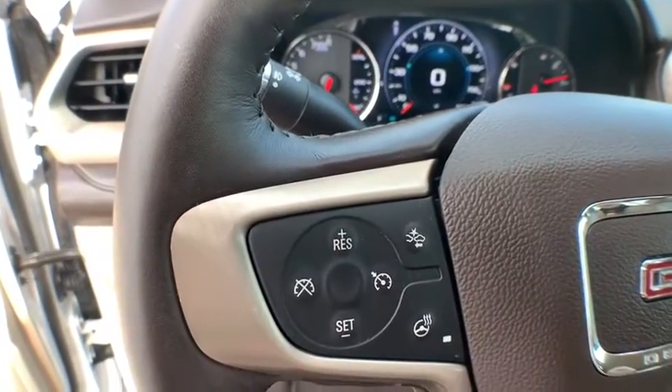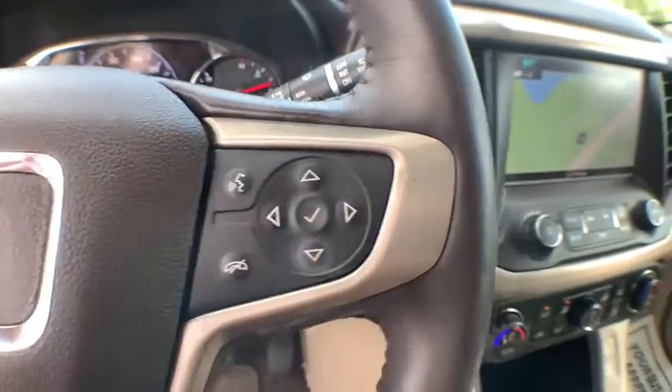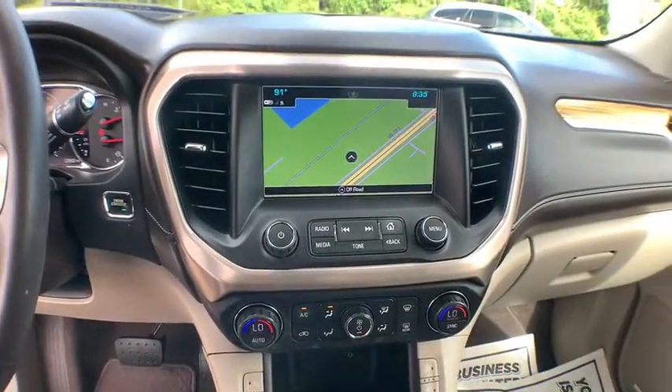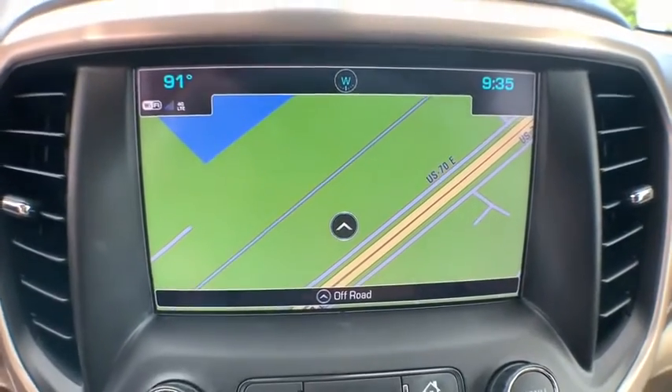Navigation system, keyless entry, steering wheel audio controls, power passenger seat, power liftgate, remote engine start, anti-lock braking system, lane departure warning, backup camera, traction control, tow hitch.